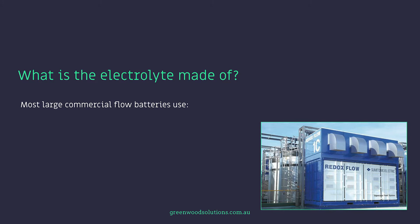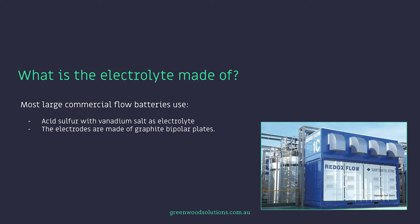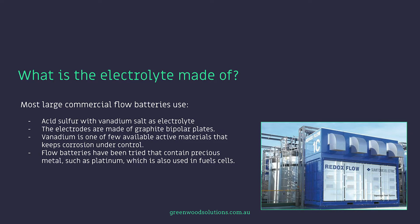Most large commercial flow batteries use acid sulfur with vanadium salt as the electrolyte. The electrodes are made of graphite bipolar plates. Vanadium is one of the few available active materials that keeps corrosion under control. Flow batteries have been tried that contain precious metals such as platinum, which is also used in fuel cells. Research is continuing to find materials that are low cost and readily available.